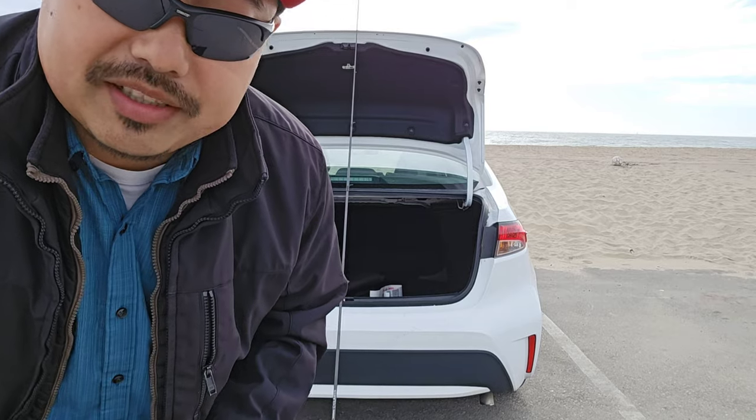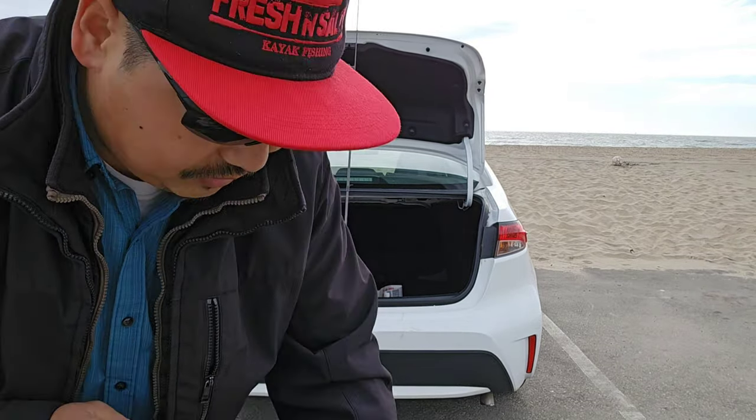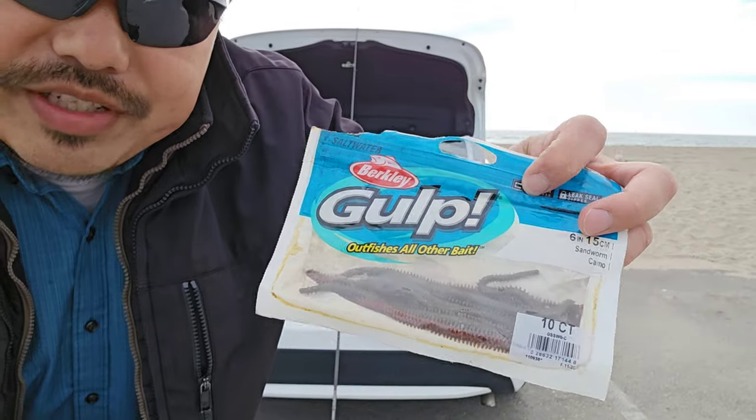Now for bait, if I'm gonna be throwing a hook out there, I'm probably gonna run to the store tomorrow to grab some shrimp, or if not shrimp then some squid. I'm not too sure — I'm not much of a surf fisherman. I'll check out the regs. I also brought some gulp worms — we use these for salt water fishing.